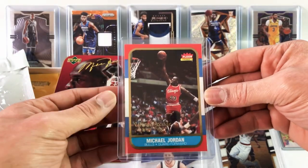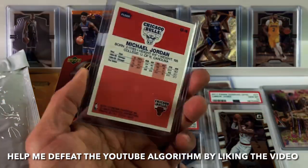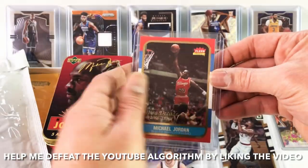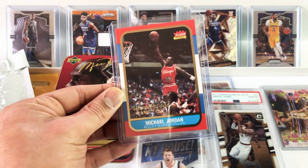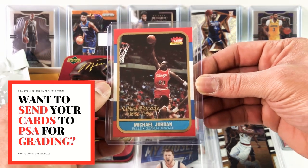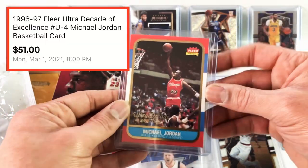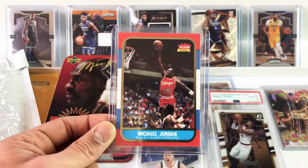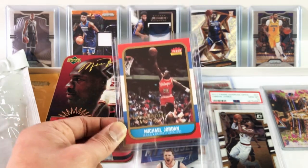Michael Jordan. This is a Fleer Ultra 96-97 Decade of Excellence Michael Jordan in that classic design. I think this is the one that Cliff may want graded, so we're going to check out the condition and see if it can get graded. It's in really, really good condition just from eyeballing it. $51 for this card — it's going to look so good in a slab. Cliff picking up the fire today.